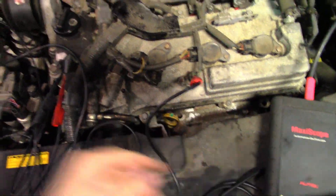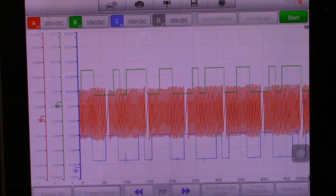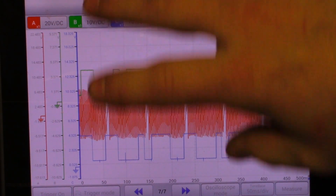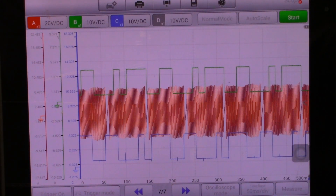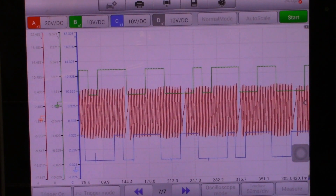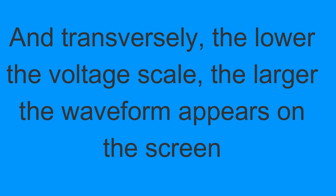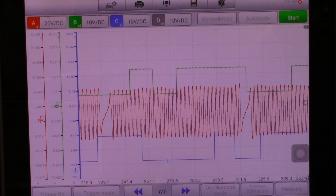I'm back-probed into my exhaust cam sensor and my intake cam sensor; I still need to grab my crank sensor, which is down below. A lot of people were asking me to show the settings I use. The main settings I care about are voltage scale and time base. I don't stress the time base too much — I'll take a long time base and just zoom in. For a 5-volt sensor I use a 10-volt scale, and my crank sensor uses a 20-volt scale.